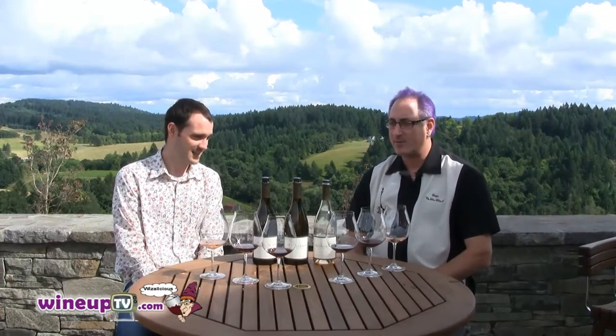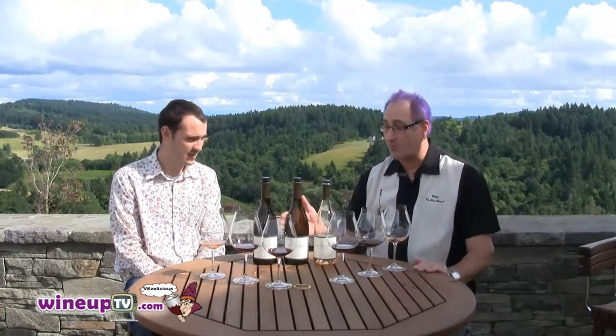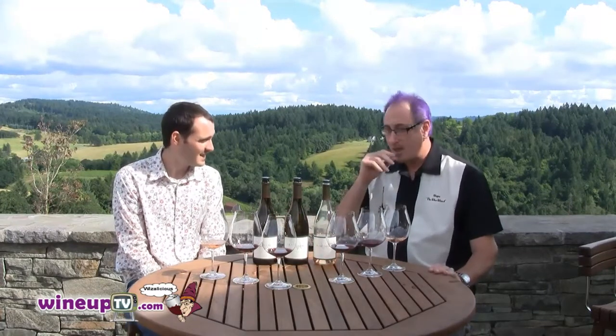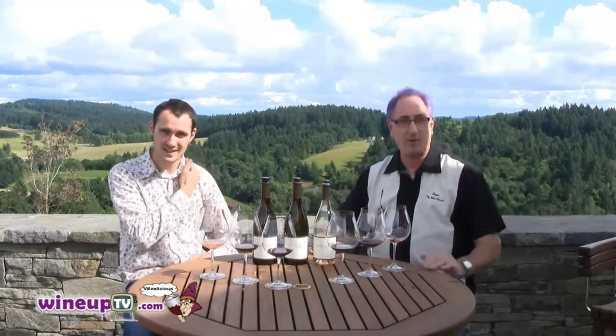Welcome back to Lineup TV. I'm here with Mark Bosco, and Mark, thanks for taking the time to sit down with us today. Mark has actually been in my shop, but we're at Colleen Clemons, and the first inaugural vintage was 2008. Now they have some other wines, and the wines are just spectacular.